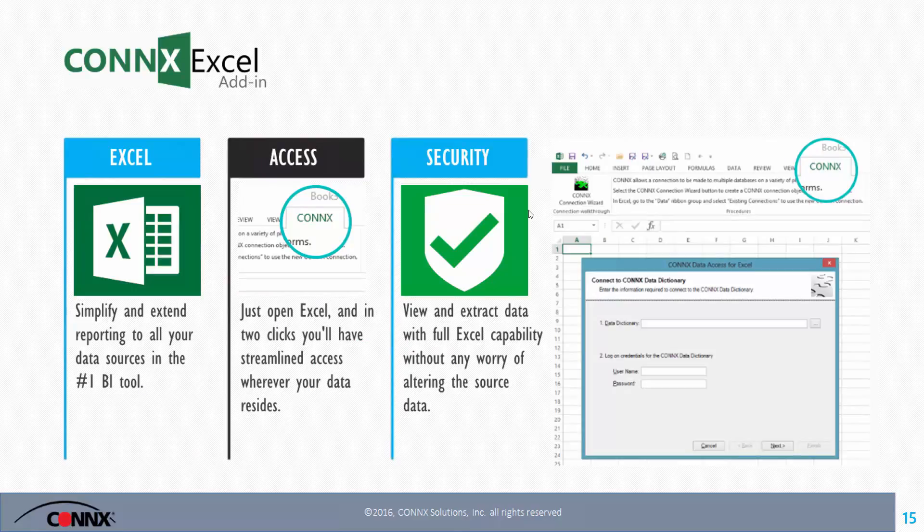We're extending the number one BI tool — Excel. Many reports still consider Excel as the top BI tool; it's the most widely used. We will extend that to the 150 sources we have. We've built Connex into the ribbon in Microsoft Excel, so with just two clicks you're able to get any data, pick the table you want, and display that information back into Excel — all from a safe, secure, read-only environment.